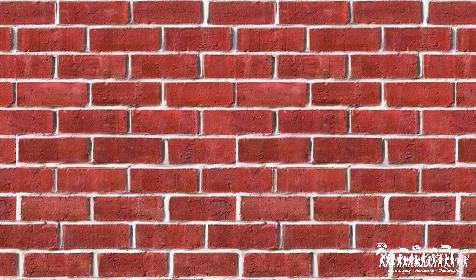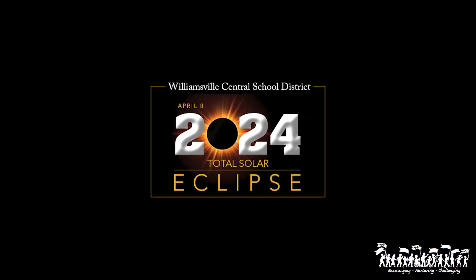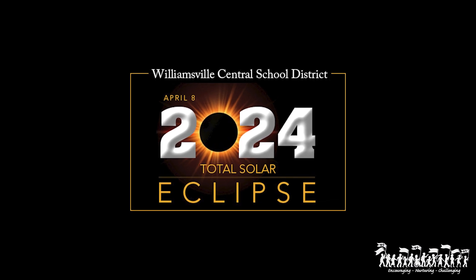Today isn't the only day you can check this, but the closer to that date the better. It's never too early to make plans for this once-in-a-lifetime event.